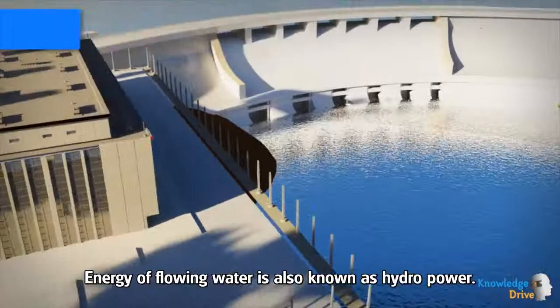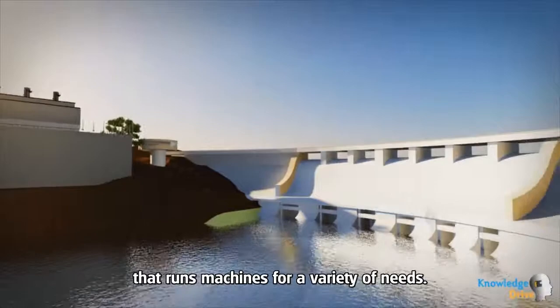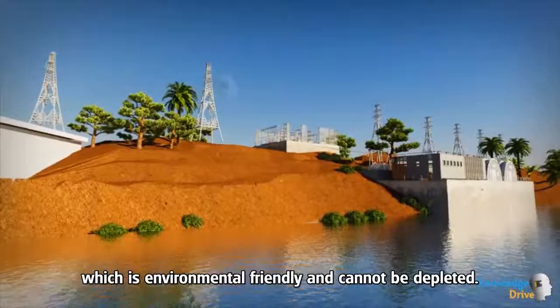Energy of flowing water is also known as hydropower. This can be used to generate electricity or to create mechanical motion that runs machines for a variety of needs. Unlike fossil fuels, hydropower supplies a constant source of energy which is environmentally friendly and cannot be depleted.